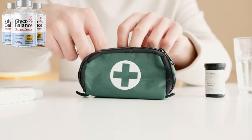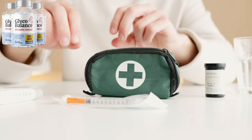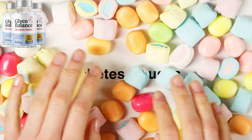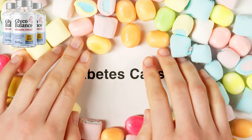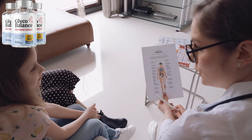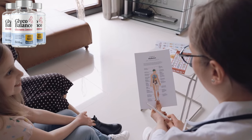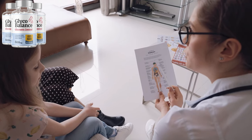What's in GlycoBalance that makes it so effective, and what sets it apart from everything else out there? GlycoBalance is made with a premium blend of natural ingredients, crafted in an FDA-approved, GMP-certified facility right here in the USA. It's safe, effective, and every ingredient is scientifically selected to support blood sugar balance and overall wellness. This isn't just any supplement — it's a complete solution to help your body manage blood sugar naturally.